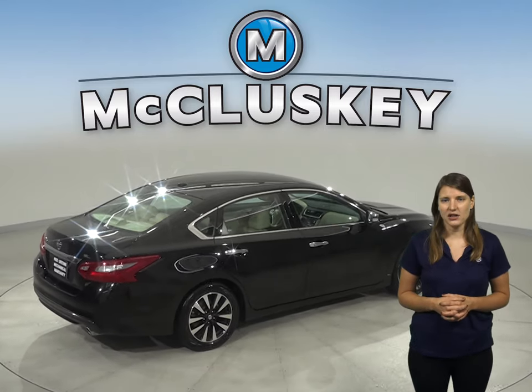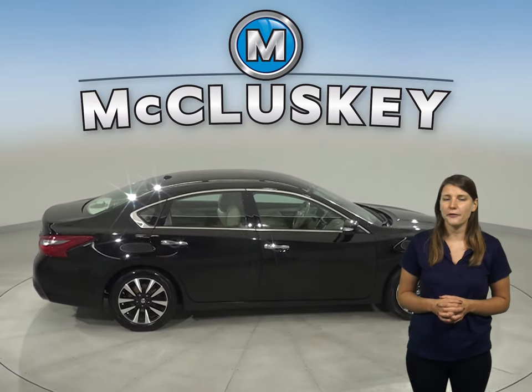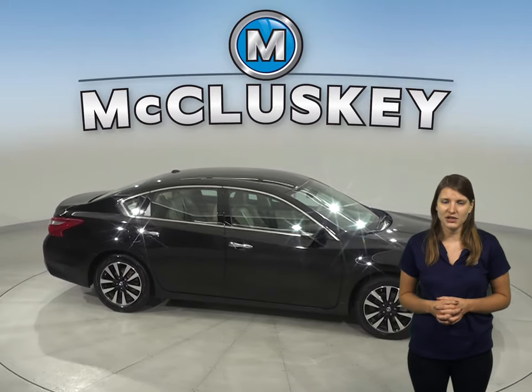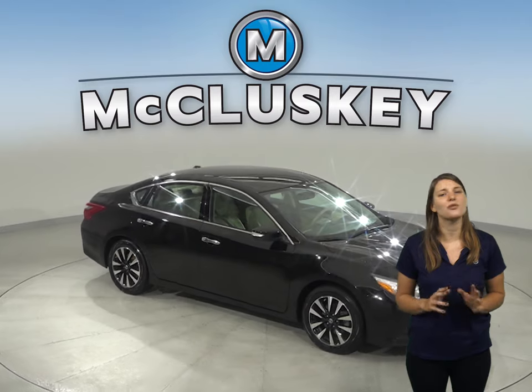Come on down and try this vehicle out before you buy it with our 48-hour test drive. If you buy it, we'll cover it with our free lifetime mechanical warranty for as many years and as many miles as you want it. It's passed our 172-point inspection and it's ready to hit the road.